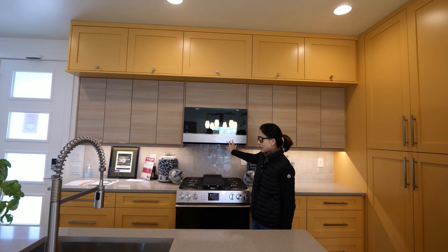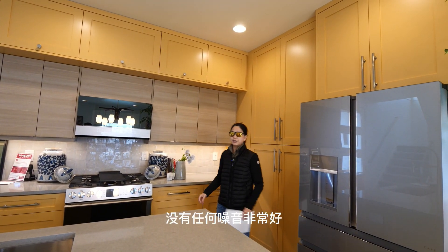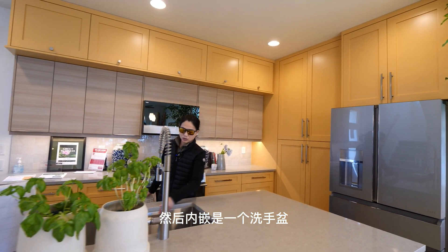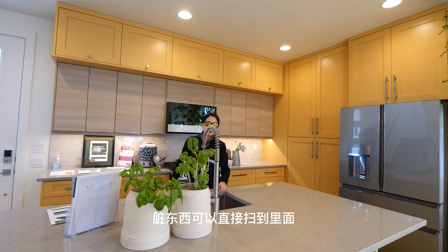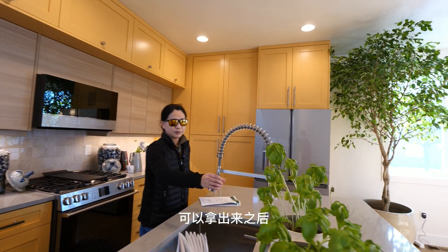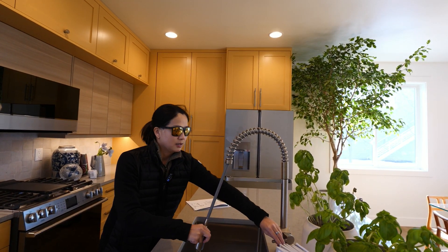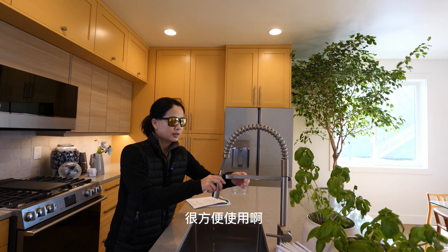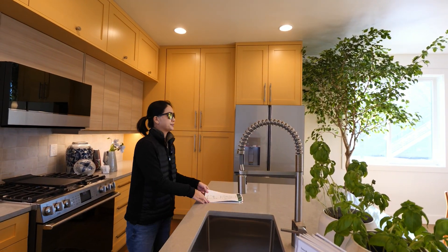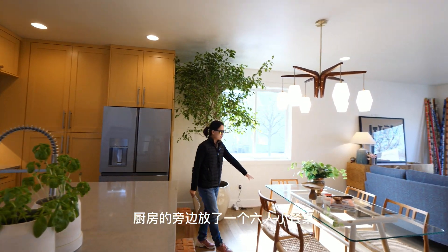平时不用的时候都是不显示的。所有的橱柜都做了阻尼处理，没有任何噪音，非常好。超大的台面，内嵌是一个洗手盆，脏东西可以直接扫到里面。水龙头也是升级过的，可以拿出来、打开，然后竖下来，可以用各个方向，非常方便。介绍完厨房，厨房旁边放了一个六人的小餐桌，玻璃台面增加了现代感。